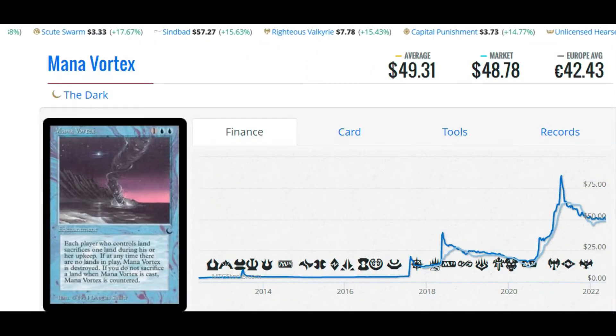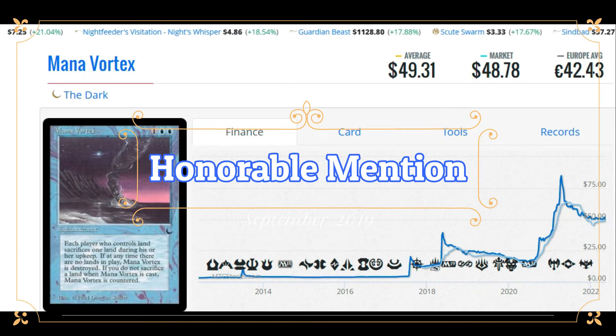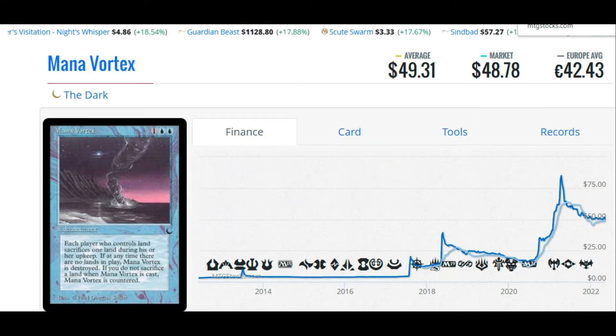We're back and we're happy to be here and we're ready to do this. We're going to pick up exactly where we left off last time, giving an honorable mention to this card, Mana Vortex. Nobody cares about Mana Vortex, so let's get right into the video.